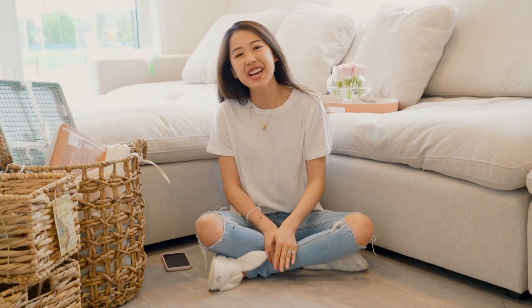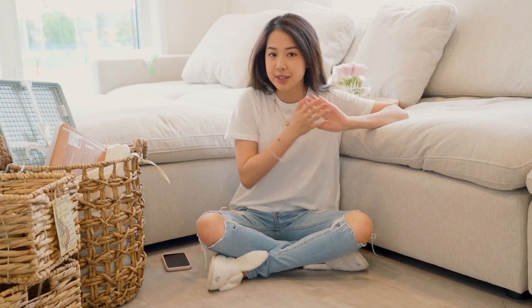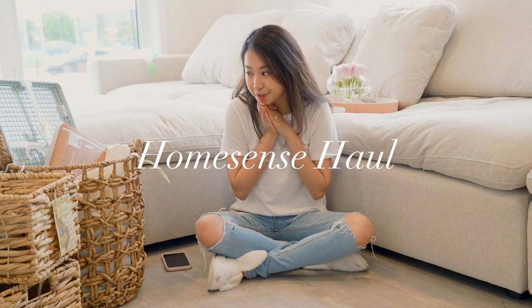Hey guys, it's Shannon here. Today I'll be doing a haul video. Basically, it's what I purchased the past couple of days at IKEA and at HomeSense. I'll go over what I purchased from HomeSense first.